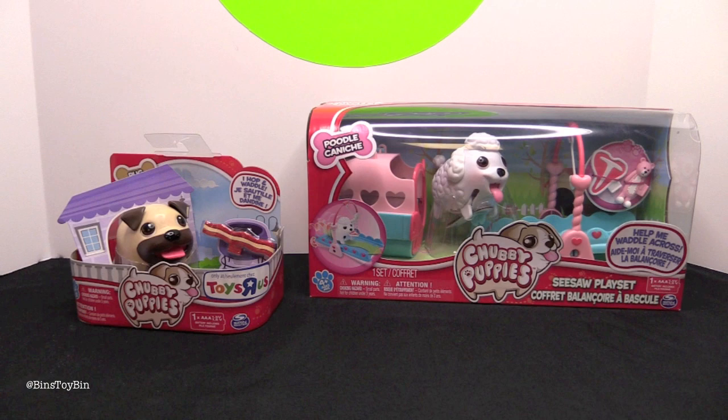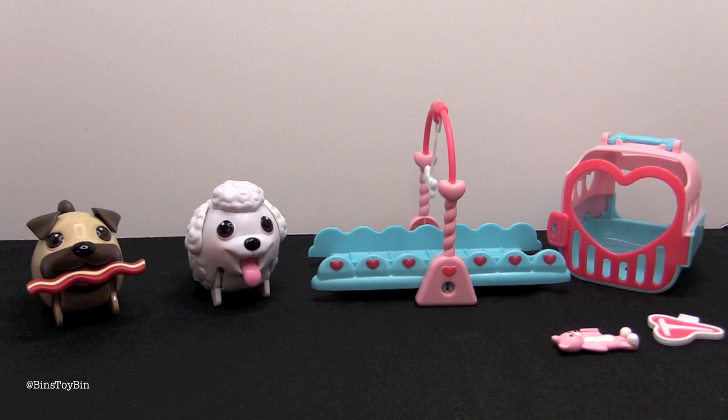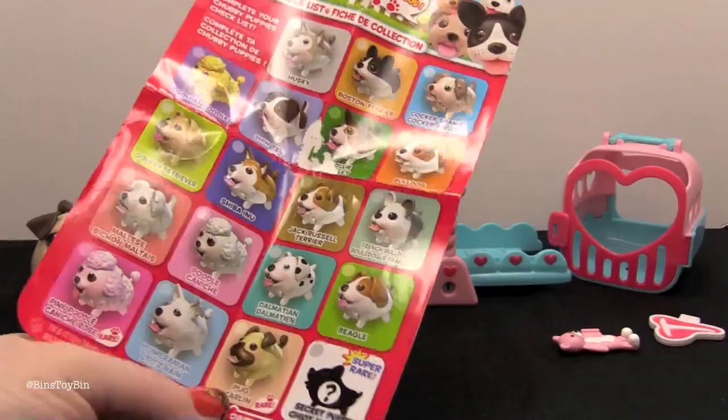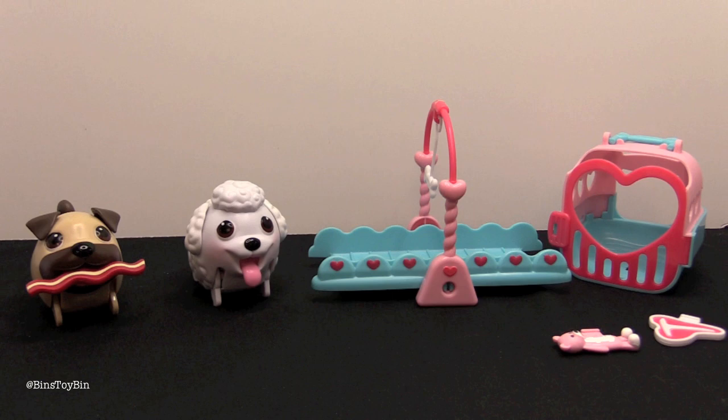So let's open up these guys and watch them waddle. And here are our two latest Chubby Puppies! These are quickly becoming a favorite here at Bin's Toy Bin. I love these little guys — they're adorable. I brought out the checklist from the Pug package. We don't remember seeing a golden doodle or a pink poodle on the checklist last time, and it does say that the Pug is rare. So we found a rare one! Maybe he's just rare because he's a Toys R Us exclusive — there were a couple of them there.